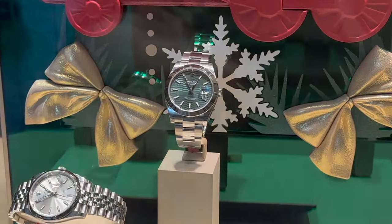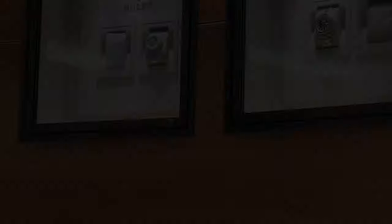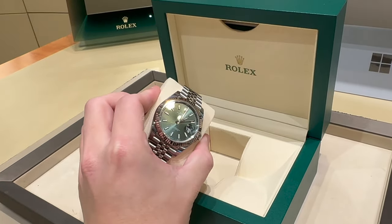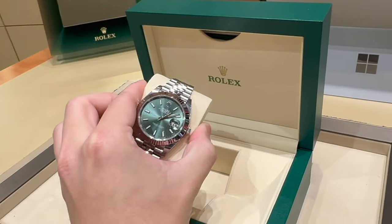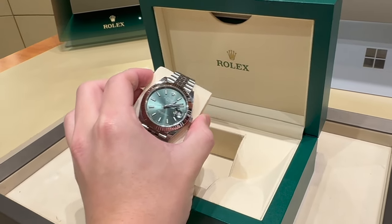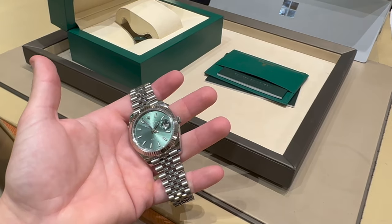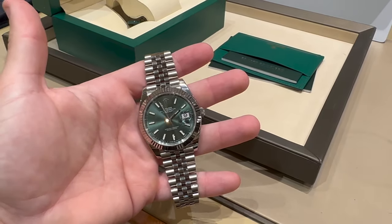I made my way over to the authorized dealer and they had some cool models in the window. That green motif dial was there, there was a root beer in the window, and then there was also a rhodium Yachtmaster as well. But we are here for one thing and one thing only. Look how stunning that watch looks. The green dial is absolutely gorgeous. I feel like I've got the best configuration of this watch — the fluted bezel with the Jubilee bracelet and the green dial all just works in perfect harmony.